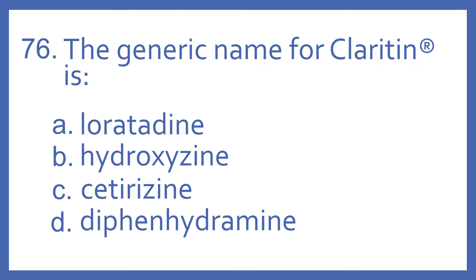Number 76. The generic name for Claritin is: A, loratadine; B, hydroxyzine; C, cetirizine; or D, diphenhydramine.